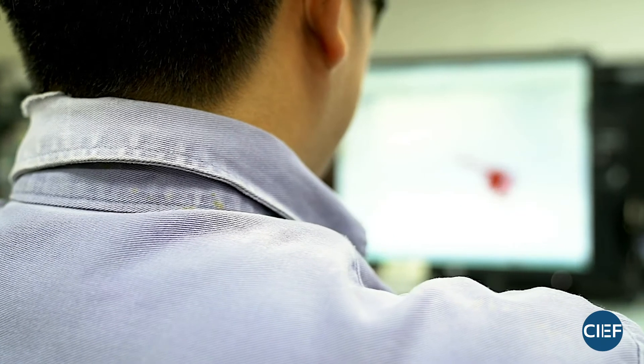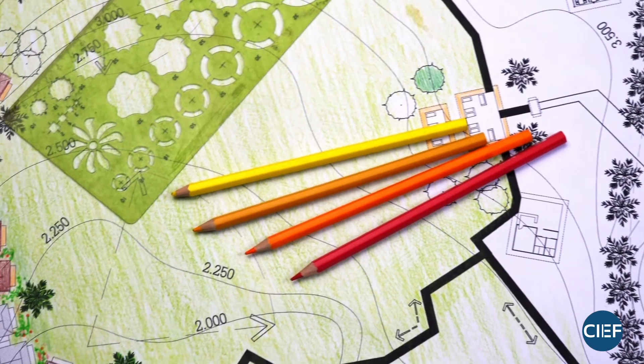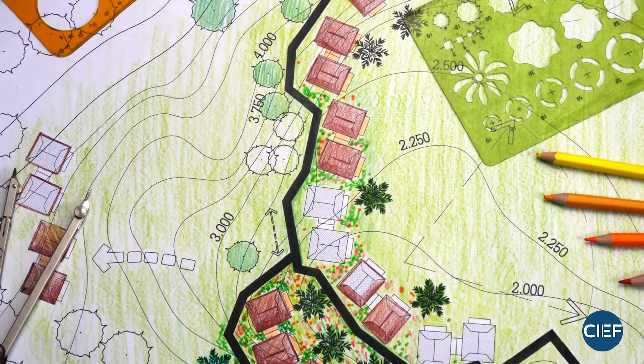A lot of my time is spent on the computer doing CAD work. My design process often starts on paper with colored pencils, but it quickly moves into the CAD process where most of the design happens. Some days I spend the whole day out on a project site, walking around to look at what's there and talking with the client about what they want to see. There's quite a bit of variety in my day-to-day.